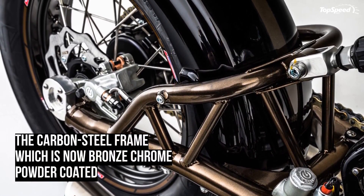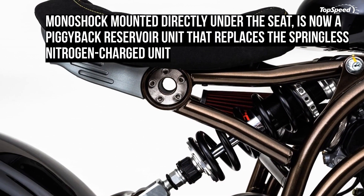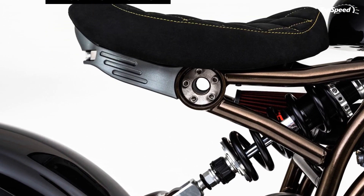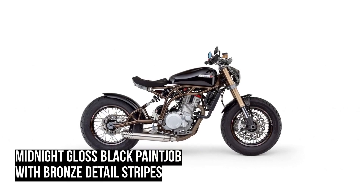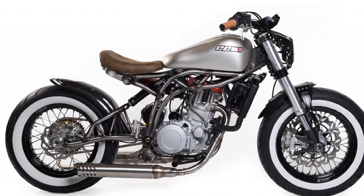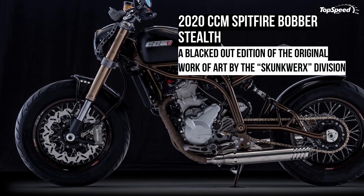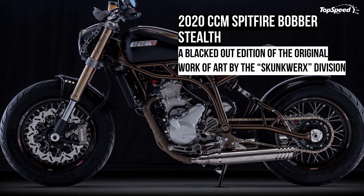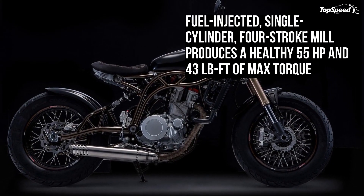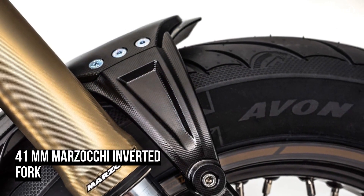The powerplant on this Bobber makes use of the same Husqvarna TE630 motor used on all the other Spitfires. This fuel-injected, single-cylinder, four-stroke mill produces a healthy 55 horsepower and 43 pound-feet of max torque — enough to make the 297-pound bike feel like a rocket. The dual-pipe exhaust manifold gives the bike a proper Bobber visual cue, and the same six-speed transmission engages here as well. The engine is highly tractable even at low to medium revs thanks to its 600cc capacity, achieved by increasing the bore from 98mm to 100mm of a 576cc mill.